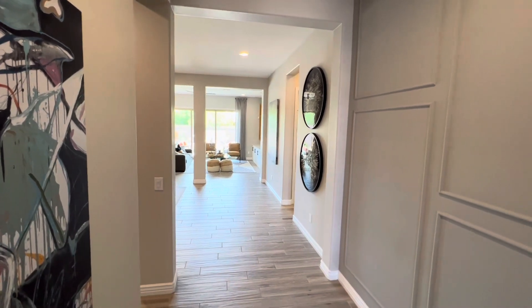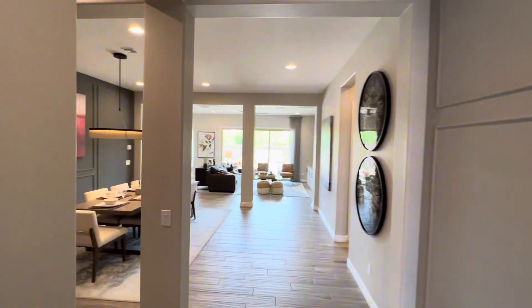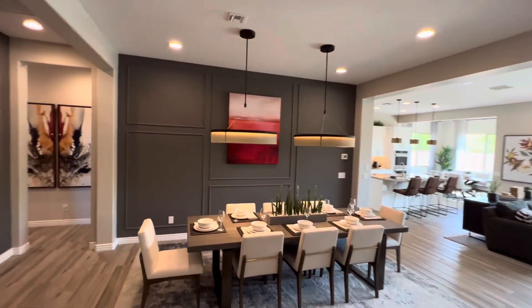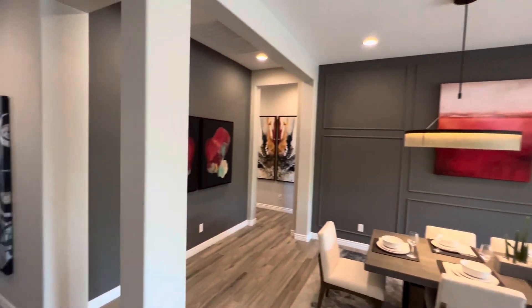Walking in, just keep in mind this is a model home. It's going to be all decked out with beautiful accent walls. Taylor Morrison does an amazing job at designing their model homes.